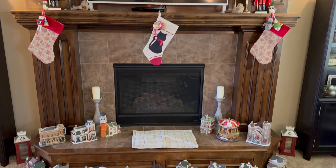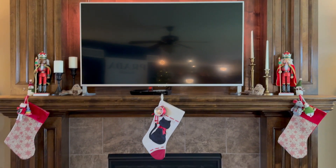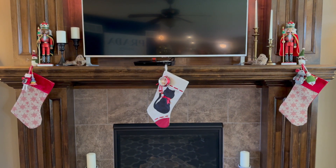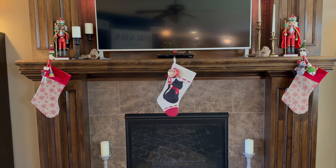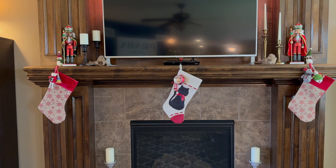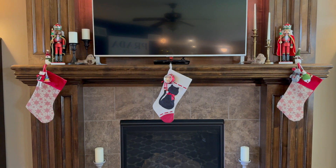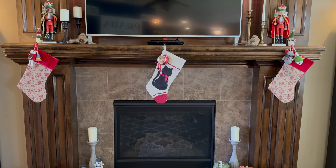Here is the fireplace mantle. Up here I just have some nutcrackers, candles, some birds — nothing super crazy. And then our stockings — I hang ornaments on little command hooks. I used to use the little fireplace stocking hangers that sit on top with a hook, but this fireplace is so intricate around the mantle the way it's curved that those didn't work very well. And especially with a 12-pound furball that likes to pull on things, it was a disaster waiting to happen. So I just used command hooks.